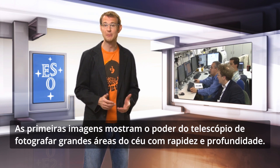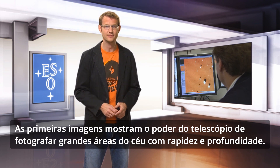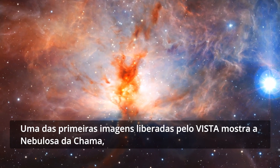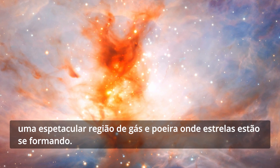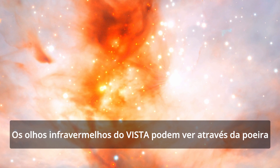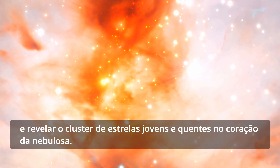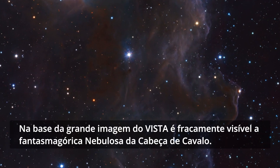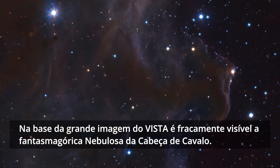The first images show the power of the telescope to image large areas of the sky quickly and deeply. One of the first VISTA images released shows the Flame Nebula, a spectacular region of gas and dust where stars are being formed. VISTA's infrared eyes can see through the dust and reveal the cluster of hot, young stars in the heart of the cloud. At the bottom of the wide VISTA field of view, the ghostly form of the Horsehead Nebula is also faintly visible.